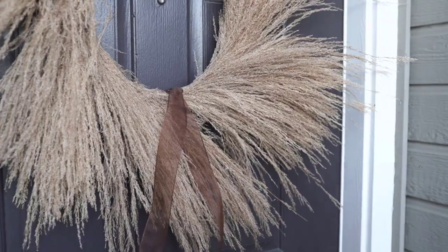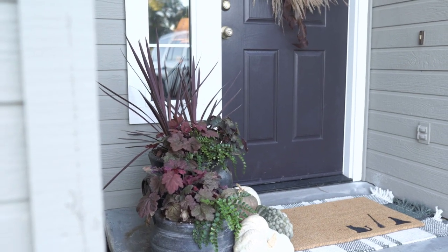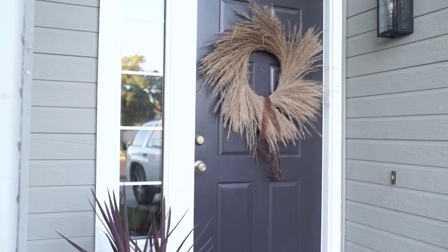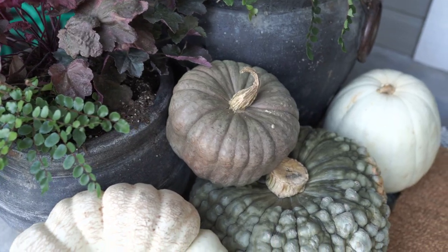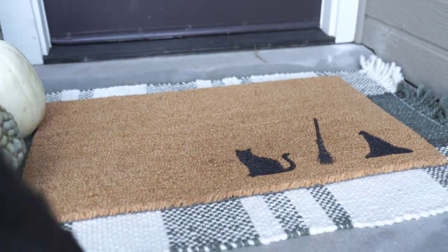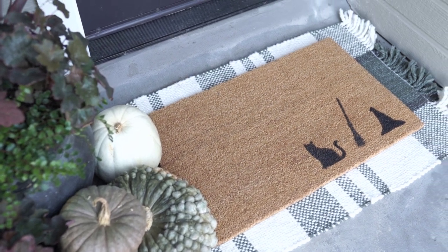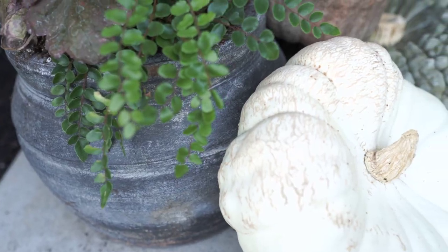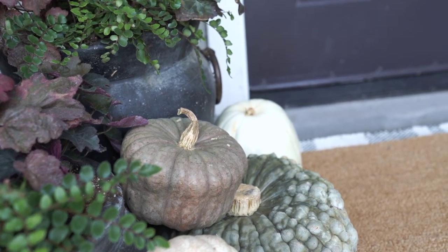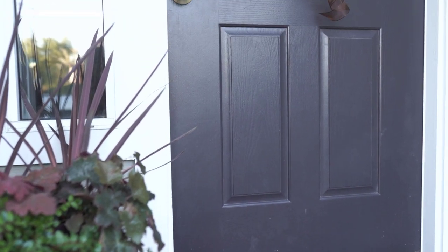A warning: pampas grass sheds tiny seeds quite a bit — they say hairspraying it helps with that. Here is the completed porch! I love all of these colors — lots of greens, purples, and warm tones in the pumpkins. The doormat's warm color and jute texture ties perfectly into the wreath. I really love the feeling of natural elements — plants, pumpkins, jute, cotton — nothing very synthetic, which makes the whole porch feel really organic and natural.